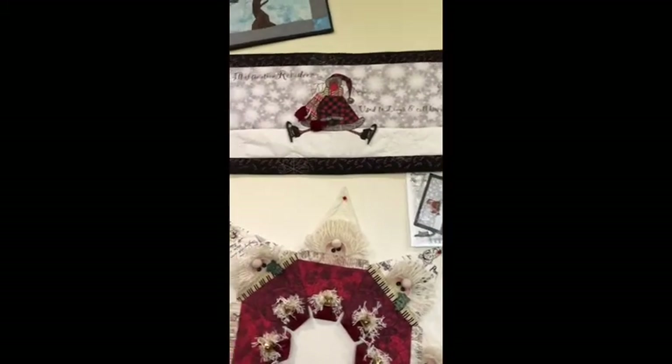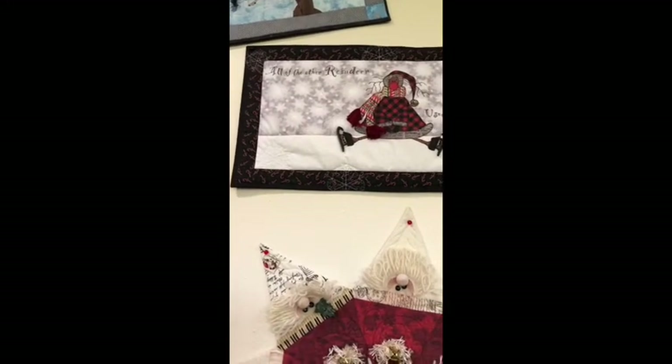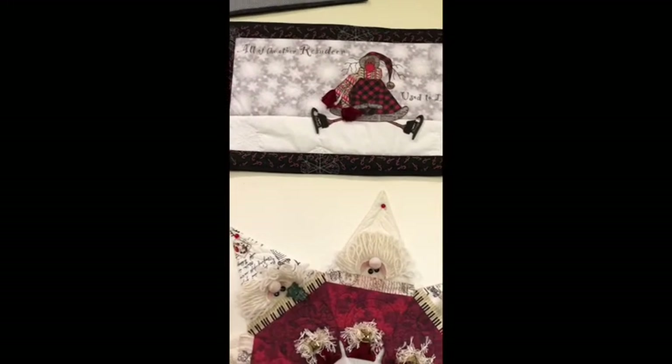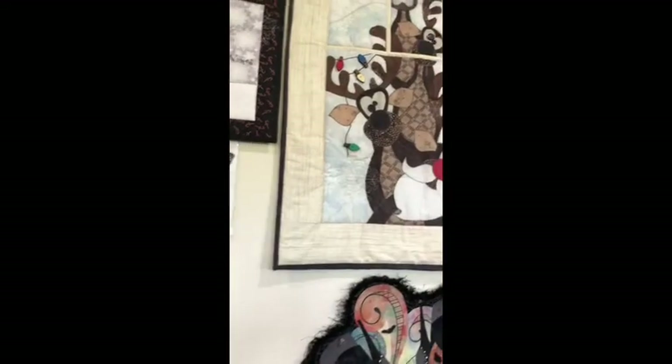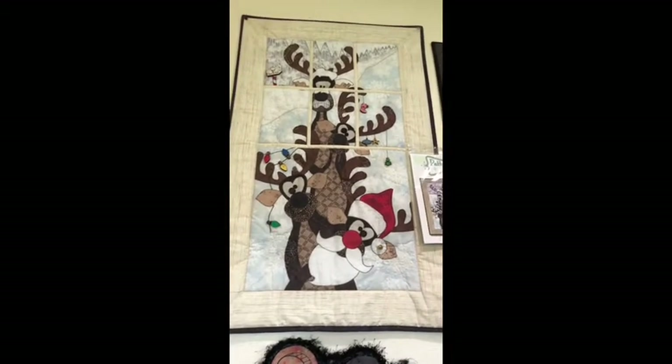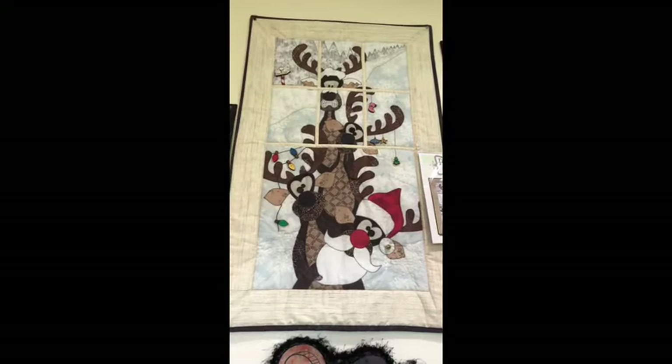This one is called Pouting Rudolph. It's got the cute little words: 'All of the other reindeer used to laugh and call him names.' Then next to that we have Reindeer Games, which is good old Rudolph looking out the window, and it also includes all the embellishments.